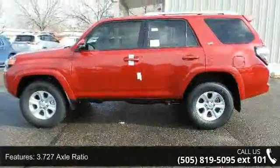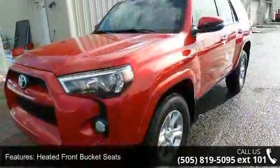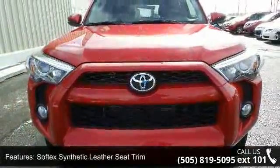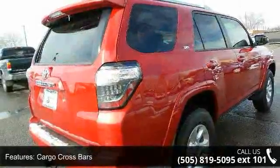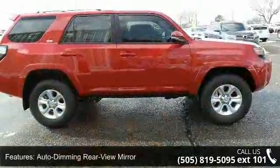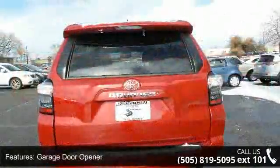This vehicle's top features include 3.727 axle ratio, heated front bucket seats, soft-tech synthetic leather seat trim, carville crossbars, auto-dimming rear-view mirror, garage door opener, four-wheel disc brakes, air conditioning, electronic stability control, and front bucket seats.